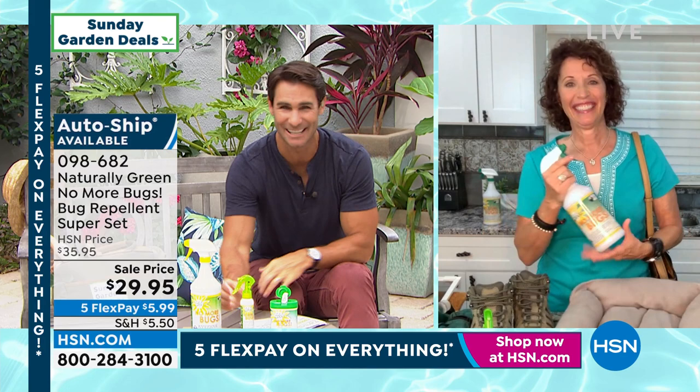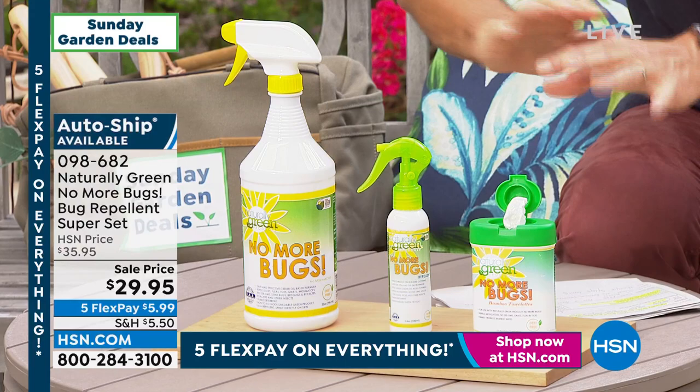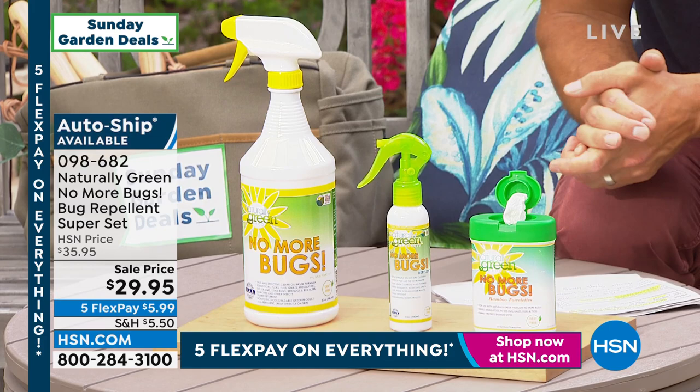This is the super set — everything that you're getting here. You can also lock this in on AutoShip, which locks in the price. 32 ounces of the concentrate, travel bottle, wipes to wipe down everything at that outdoor birthday party. $29.95 for the super set — you never have to worry about it again.